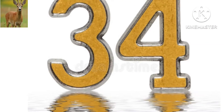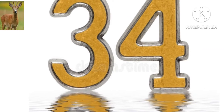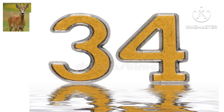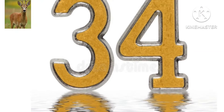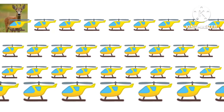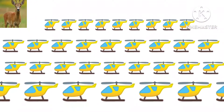What number is this? Yes, this is 34. How many helicopters are there? There are 34 helicopters.